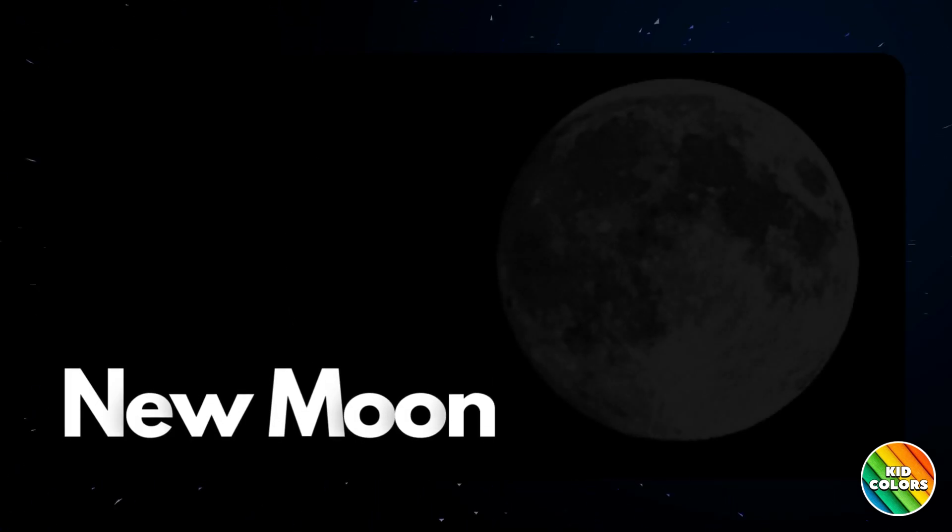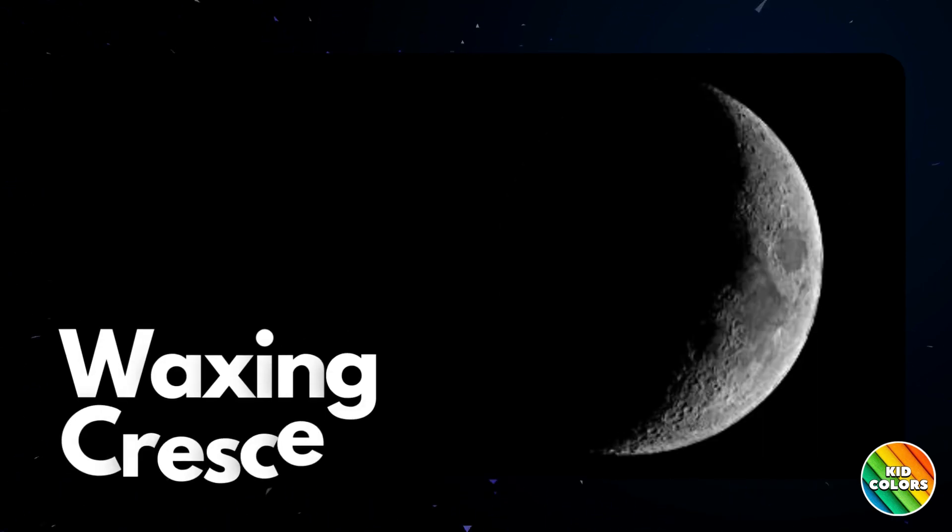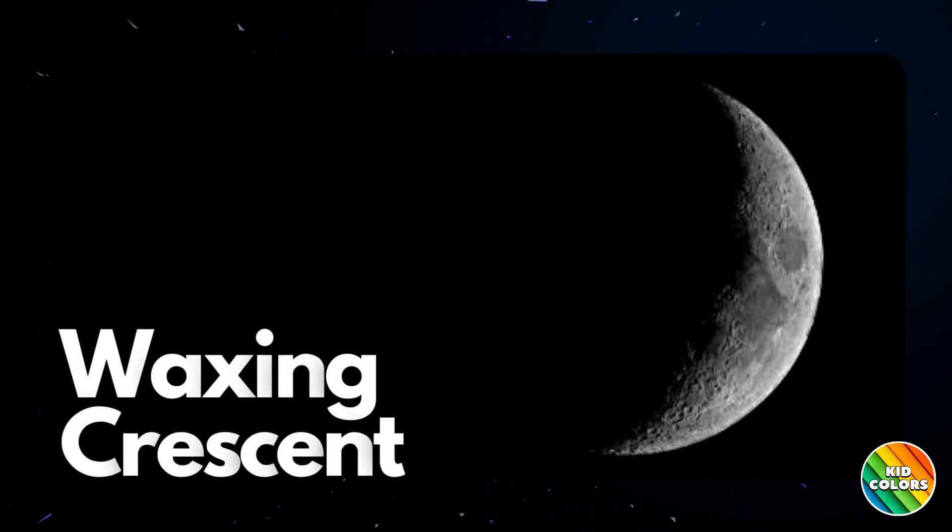Let's start with the new moon. During the new moon, the moon hides in the darkness and we can't see it at all. After the new moon, a tiny sliver of the moon starts to show, like a tiny banana. This is called the waxing crescent.